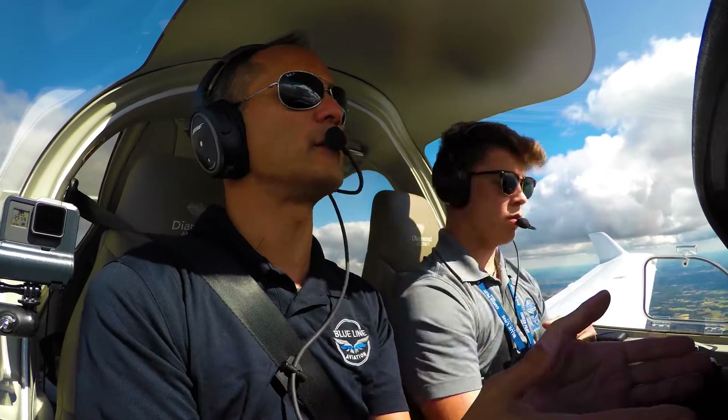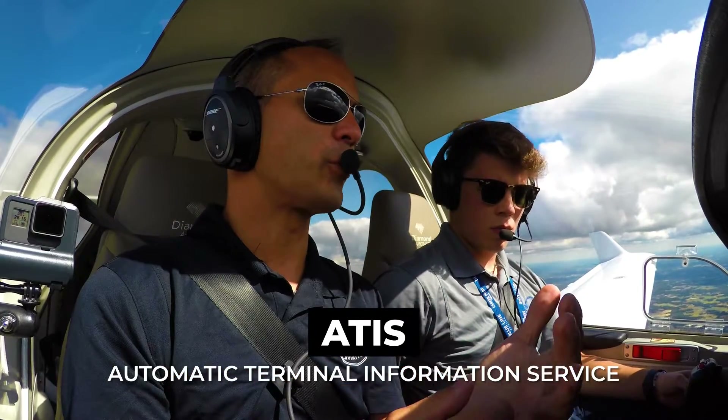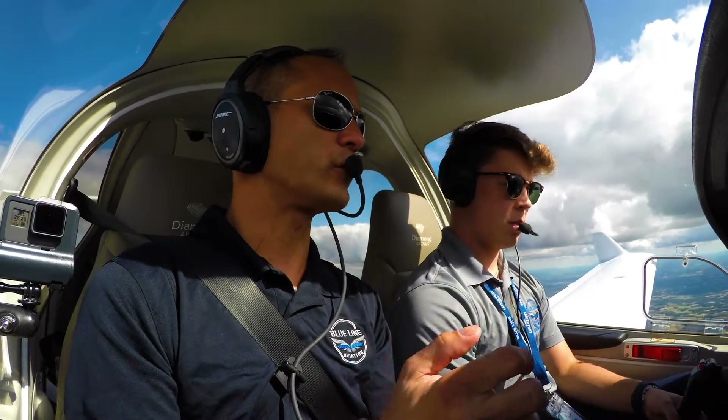So the first thing you can do is listen to ATIS, grab the ATIS code, and we'll say something along the lines of: Fayetteville approach, Diamond Star 244 Bravo Lima, 25 miles to the northeast, inbound for a full stop.